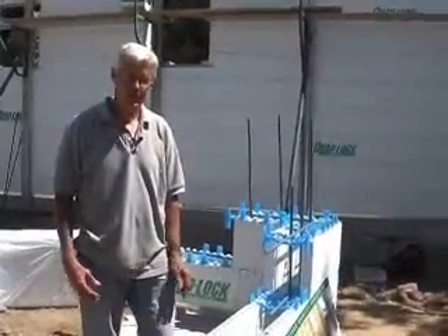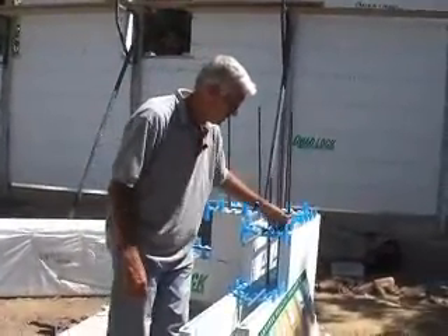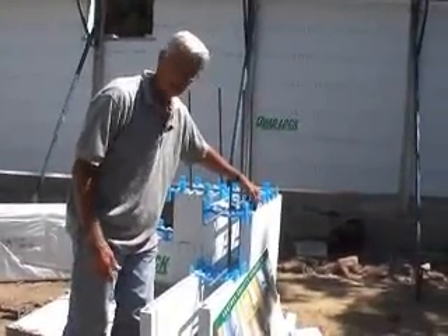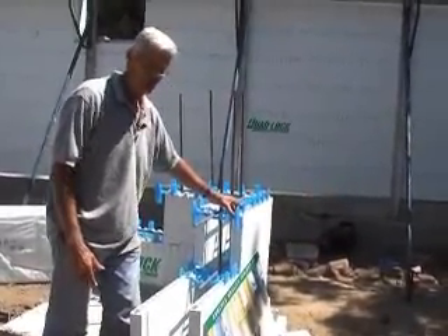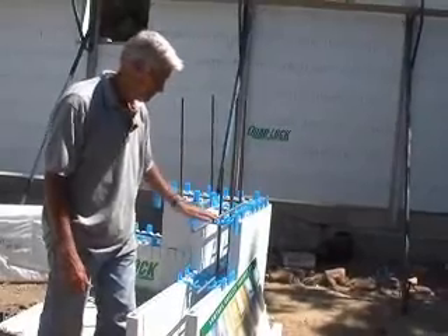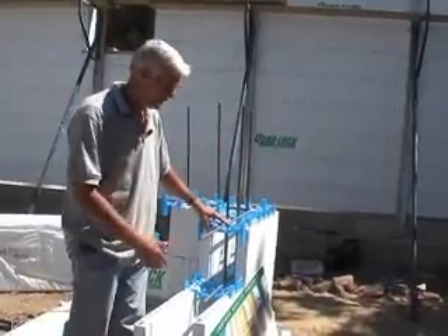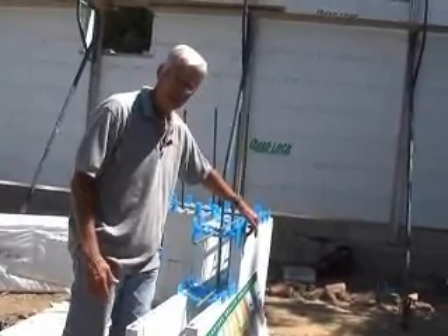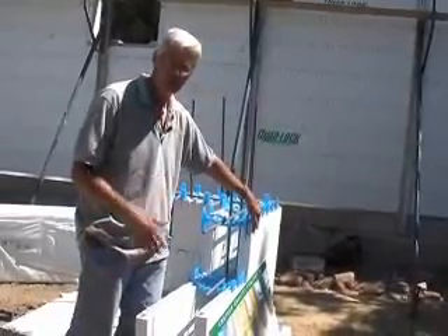One of the advantages of this ICF form is that you can see there is a foot on each end of the plastic tie, embedded into the foam. This also connects into the form above it. The reason this is called quad lock is that we have four panels tied together through these ties. When you pour the concrete, the outside wall is ready to receive siding or wire mesh for stucco, so you can apply your exterior finish right on the outside of this form after waterproofing.